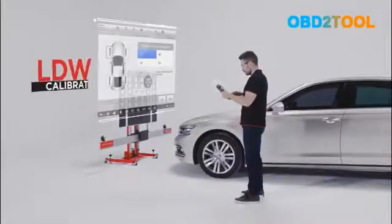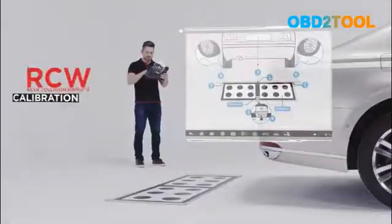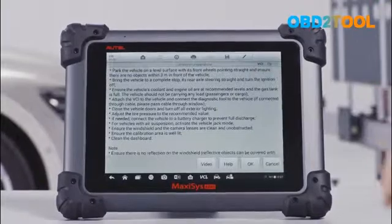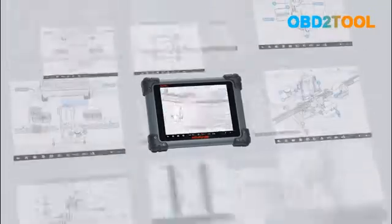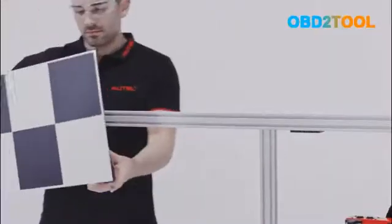Autel's ATIS technician-inspired software provides multi-functional OE-level diagnostics and calibrations for expansive vehicle coverage with millimeter accuracy. Graphical step-by-step instructions and how-to videos provide guided precision for technicians to use Autel ATIS correctly and calibrate successfully so that the vehicle is restored to the right status.